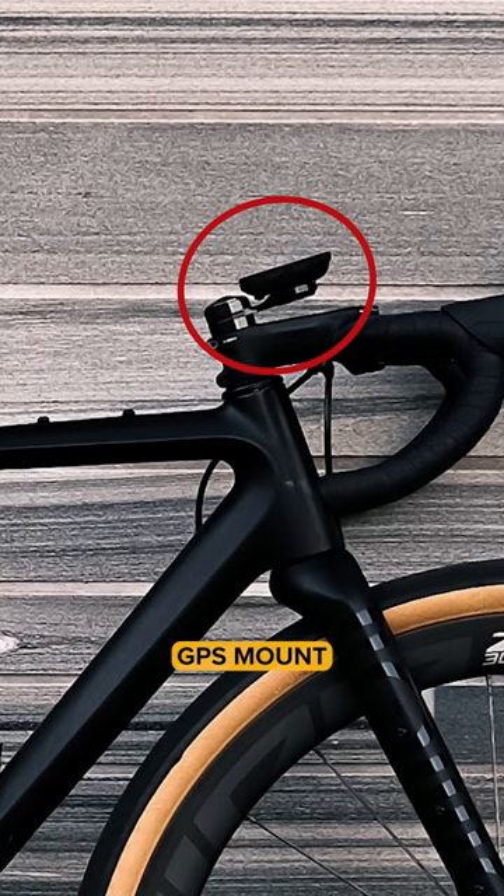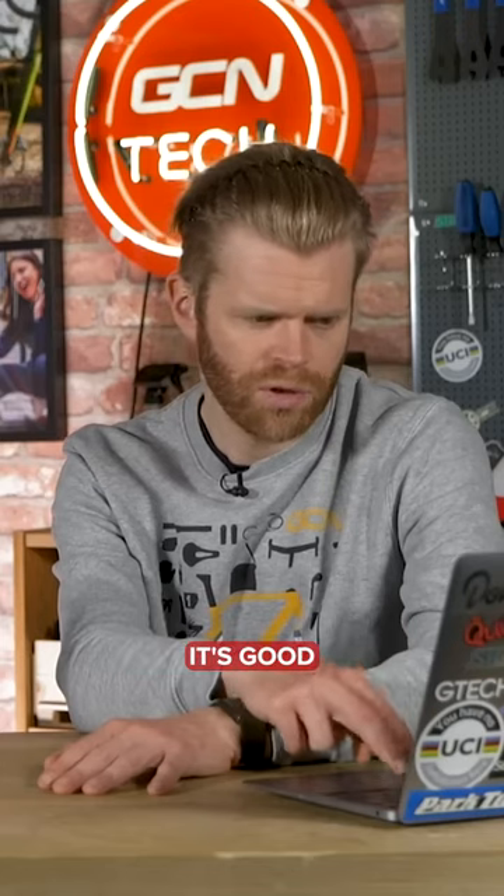What's your thoughts on the GPS mount going off of the steerer tube? It's a special designed mount. Yeah, it's nice, I quite like it. If it works for him, it's good. Super nice, easy.